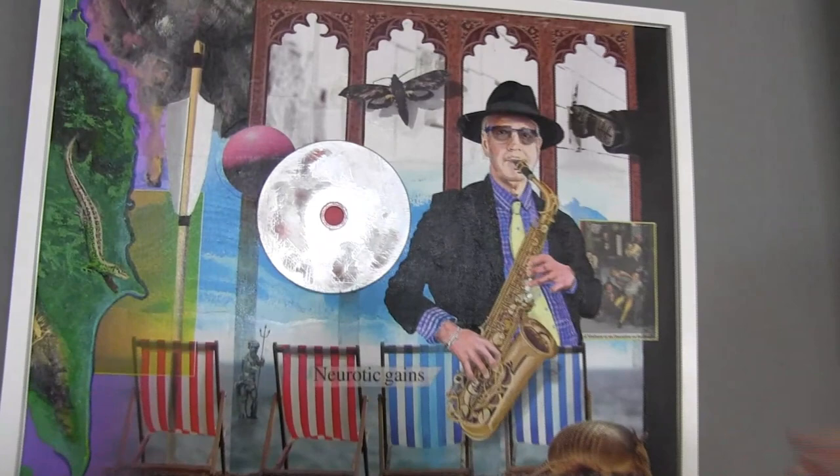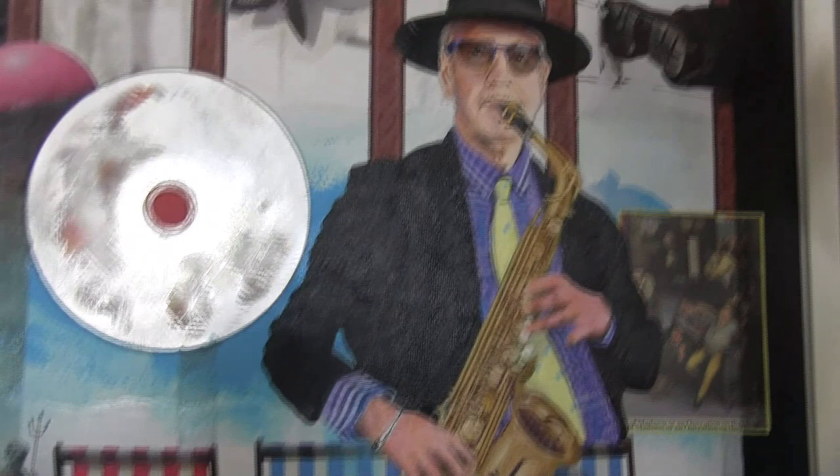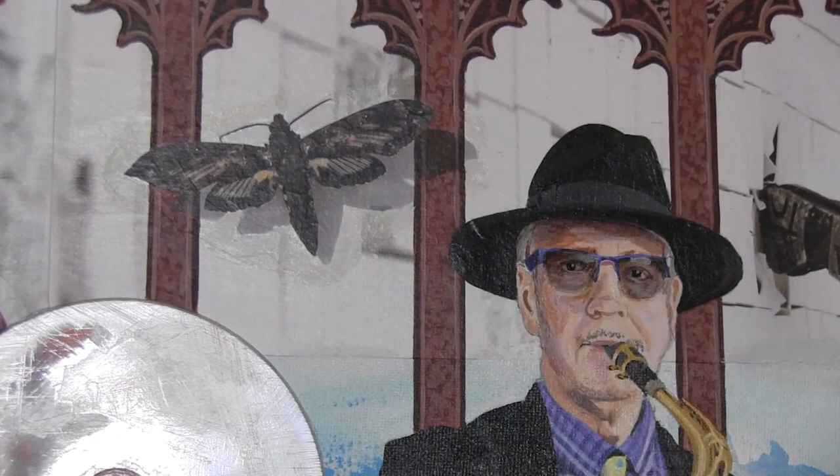I very often will start a painting with an element of collage. So on this painting, for instance, there's an element of collage here, and the deck chairs, and that foot, and the butterfly — or moth rather.